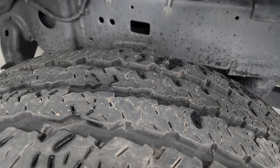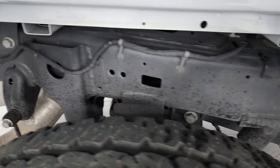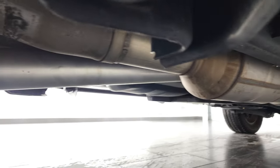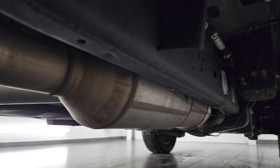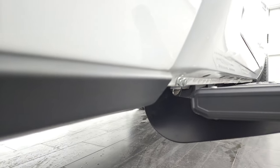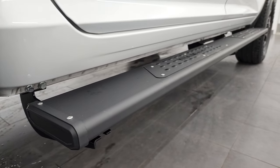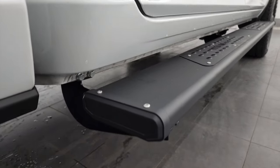Back tires have just as much tread as the front tires, maybe even a little bit more. Frame and underbody is in excellent condition as well, and it's like that all the way underneath. It does have all the factory remaining exhaust, so it hasn't been altered in any way. It has some nice painted step bars, and the lower rockers and cab corners all look perfect.